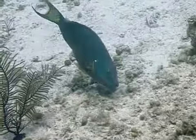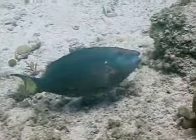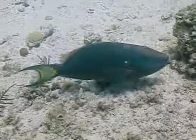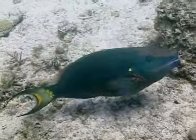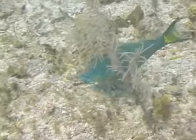The stoplight parrotfish is one of the most common parrotfish one will see while snorkeling or diving in Florida, the Bahamas, or Caribbean. Adults can reach a maximum size of two feet, but most are one to one and a half feet in length. They will be seen swimming from coral head to coral head where they graze on algae and coral polyps, frequently releasing plumes of undigested coral skeleton into the water column, which helps to build the sand reserves on the reef. That's the stoplight parrotfish.